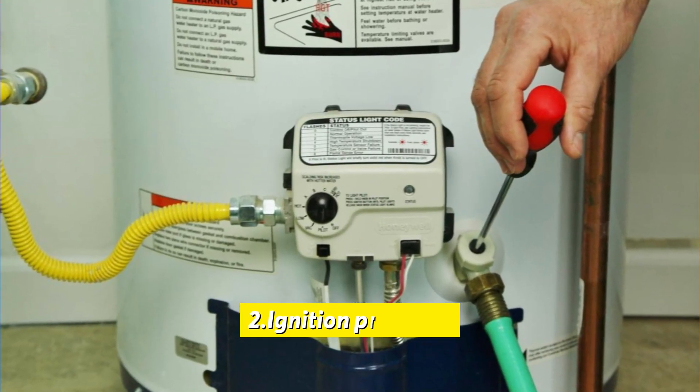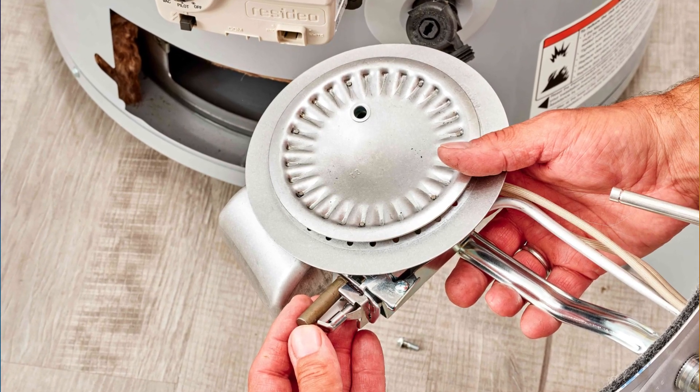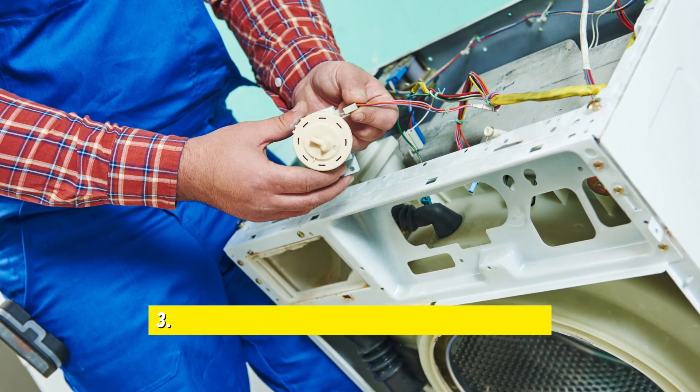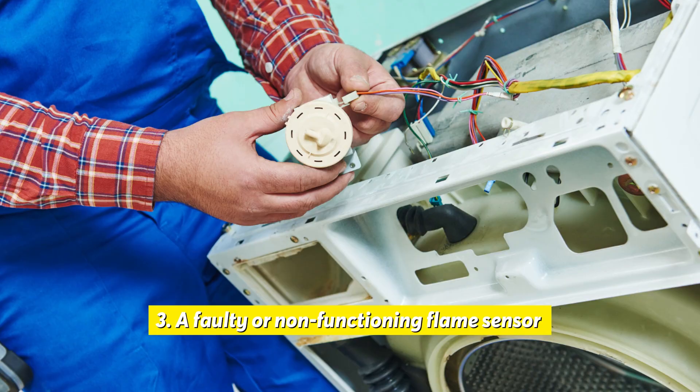Ignition problems: If the igniter is not working correctly or the flame rod is improperly attached, the unit will not be able to ignite the flame. Additionally, a faulty or non-functioning flame sensor may not be able to detect the flame.